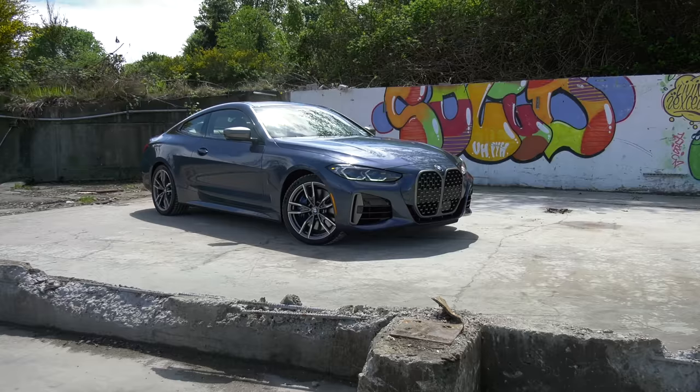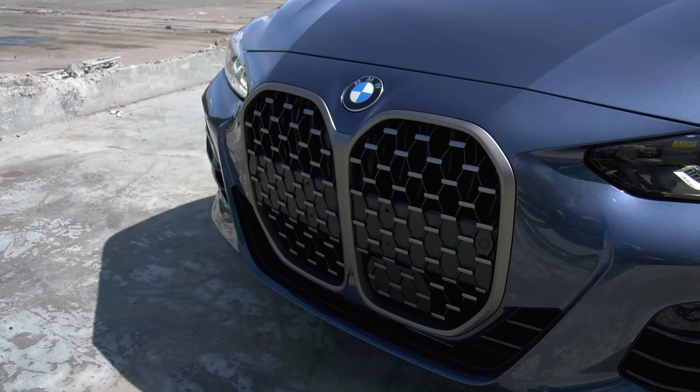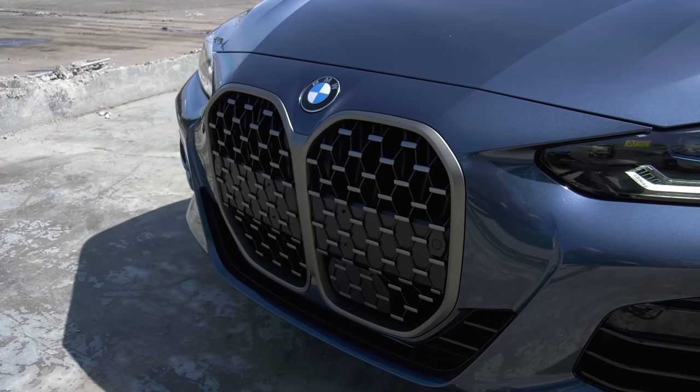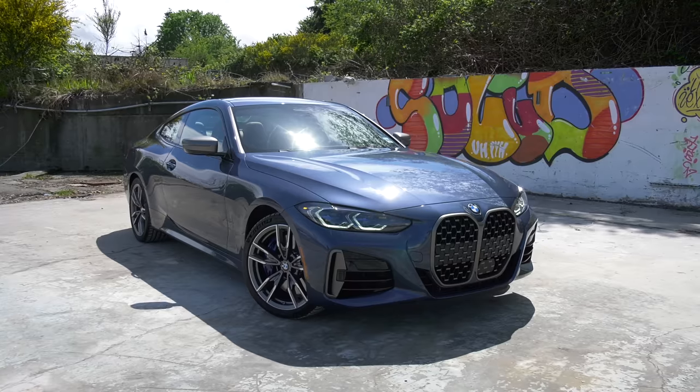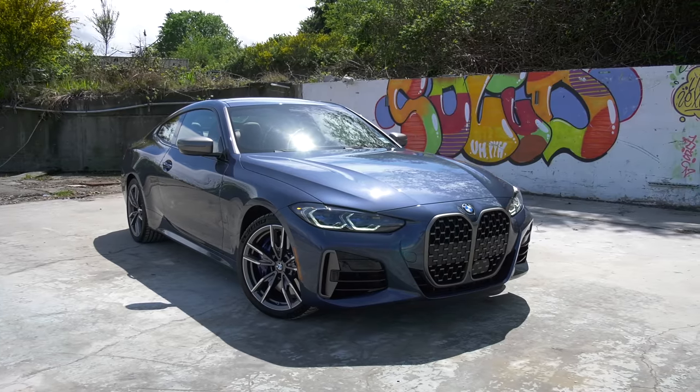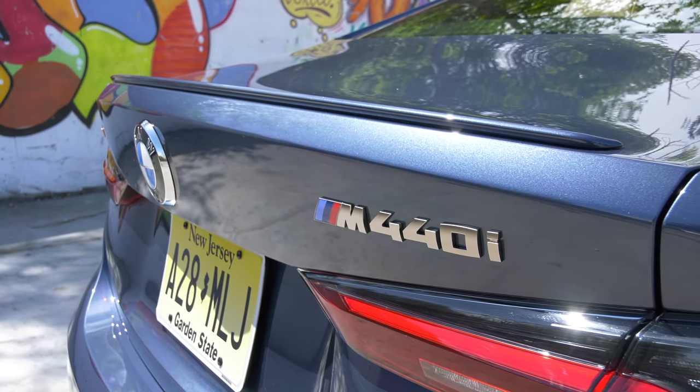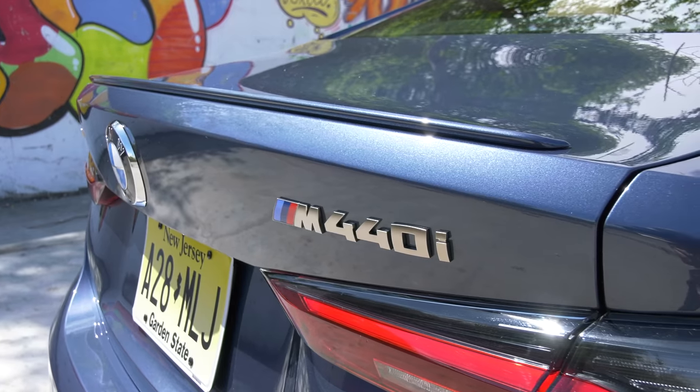As for the grille, I'm not dwelling on it other than to say you'll either like it or you won't — that's your prerogative. But don't judge it until you see it in person. I find it distinctive, to be honest, which is what the designers were going for. And it looks more conservative with a license plate.